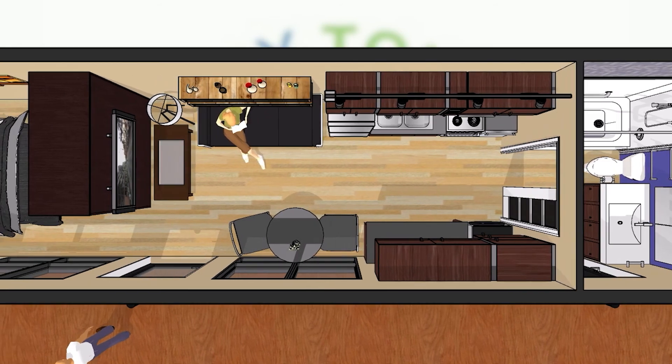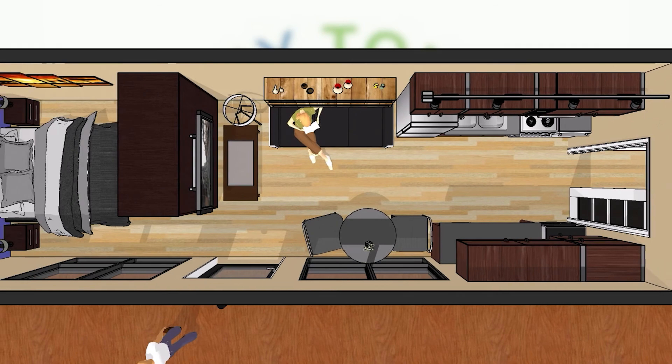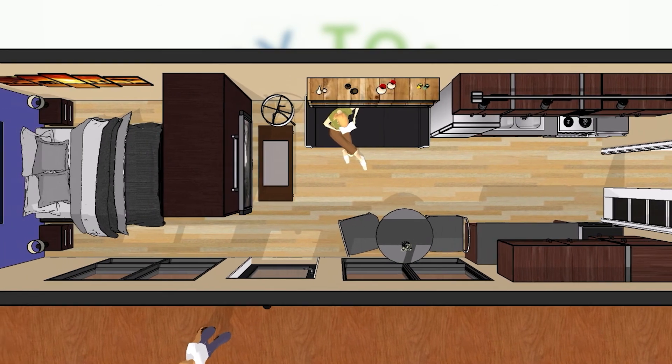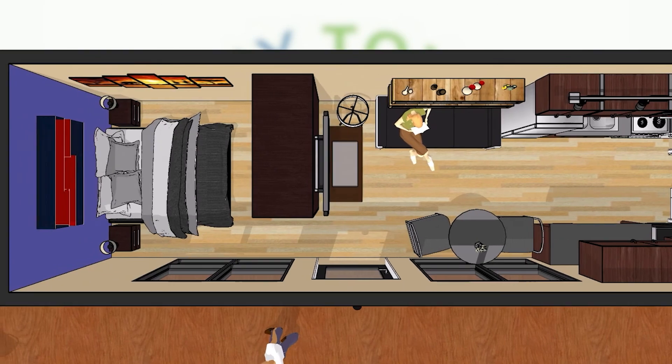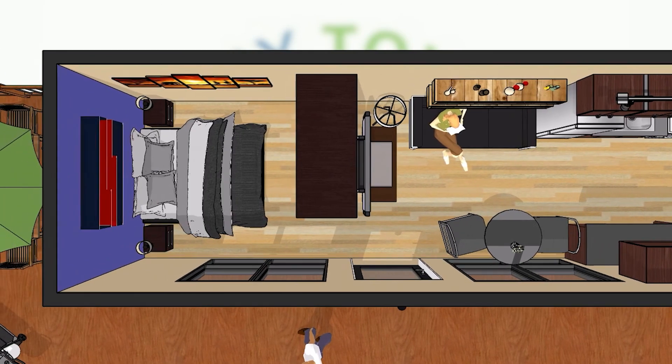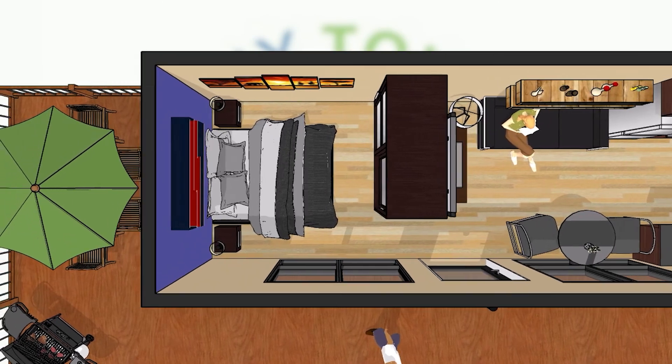The comfortable living room includes space to relax, read a book, compute, game, or watch TV, and the dining area can easily seat two or even three people. The queen bedroom with a combination dresser closet, along with shelving and underbed storage, provides ample space for a year-round wardrobe.